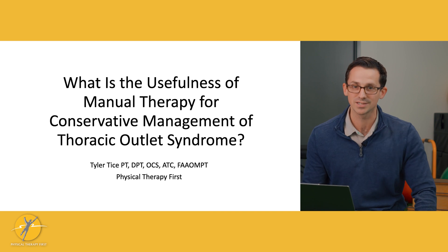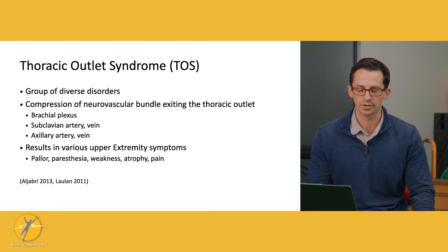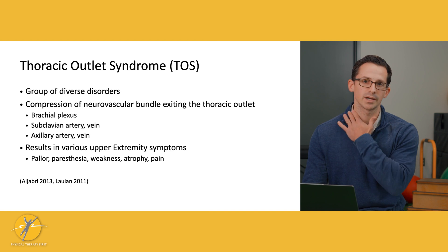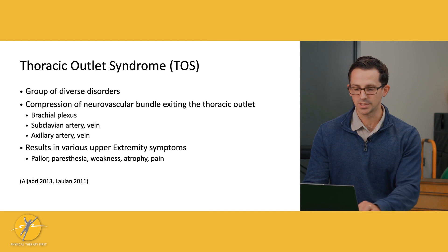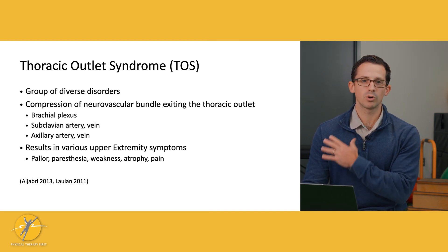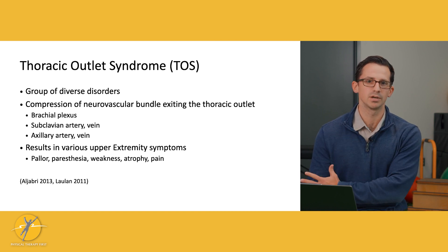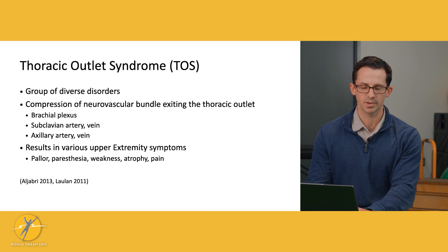Let's start with what thoracic outlet syndrome is. It's basically a term we use to describe a group of disorders. It comes from compression of the neurovascular bundle exiting the thoracic outlet in the neck and armpit area. We have the brachial plexus, the subclavian artery and vein, as well as the axillary artery and vein as part of these structures. When you get compression to these areas, it can result in various symptoms down the arm: pallor, numbness, tingling, weakness, atrophy, and of course pain.